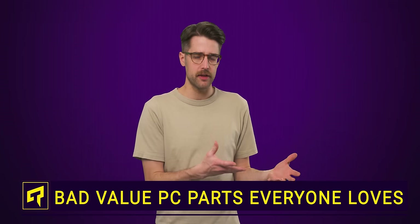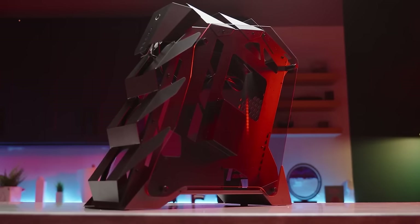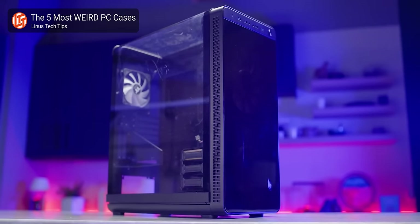Over the years, there have been quite a few innovations for PC builders that have become very popular, but can sometimes be of questionable utility. So at the risk of talking smack about things you know and love, here are our picks for a few different kinds of gear that, while not useless, you might want to think twice about to see if you're really getting good value for money. Remember, overrated doesn't necessarily mean bad.